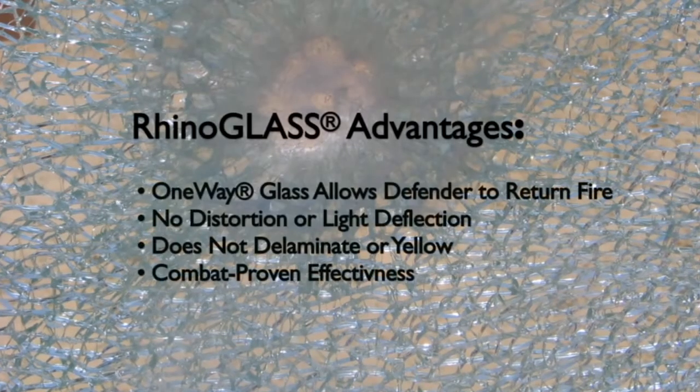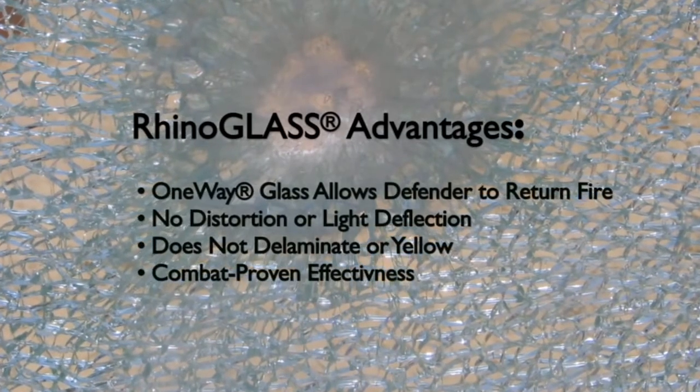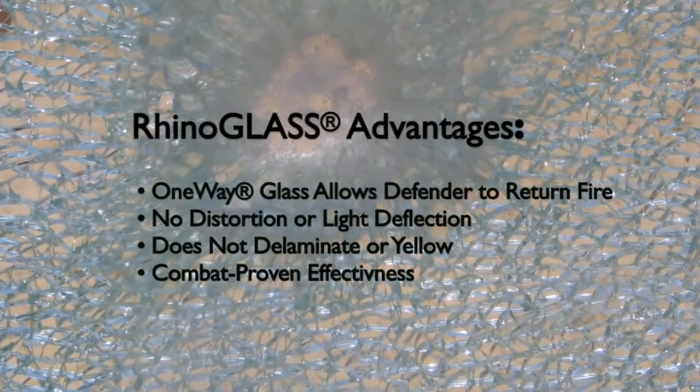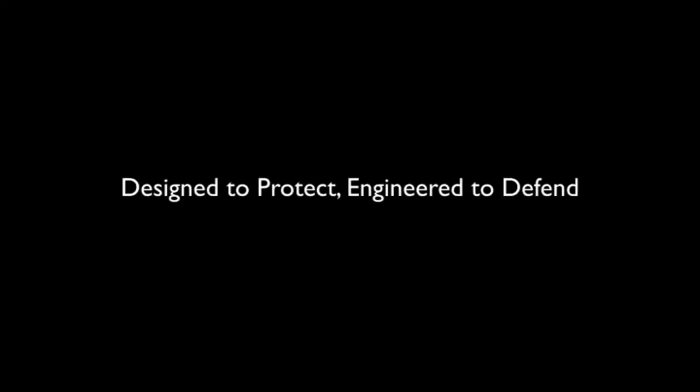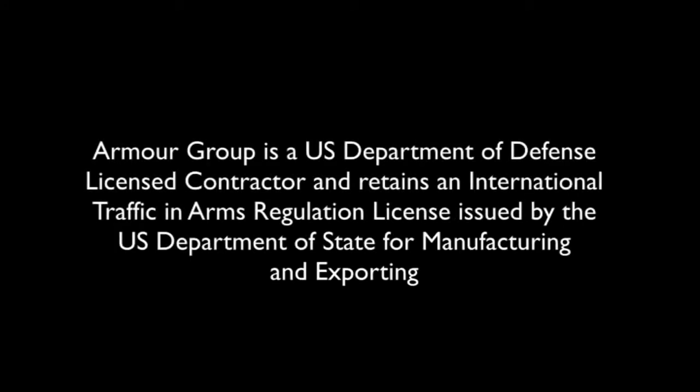Armor Group's RhinoGlass has been tested for compliance by numerous independent ballistic laboratories such as H.P. White and the U.S. Military's Aberdeen Proving Grounds. Designed to protect. Engineered to defend.